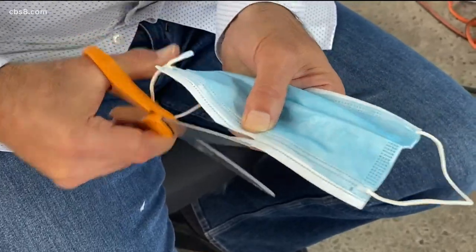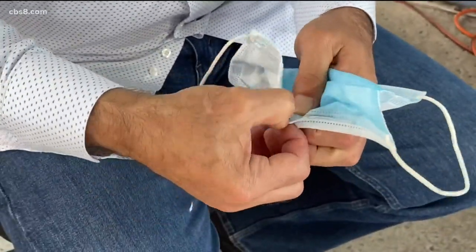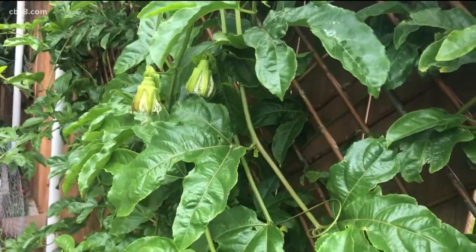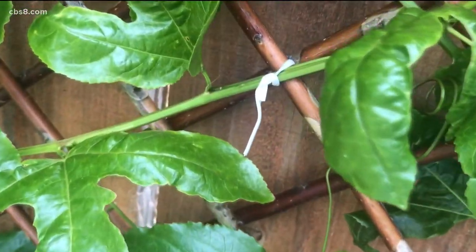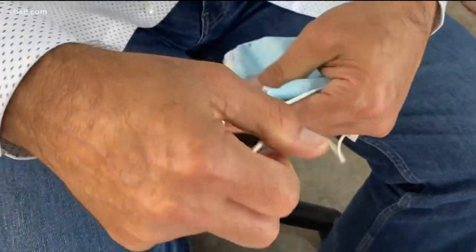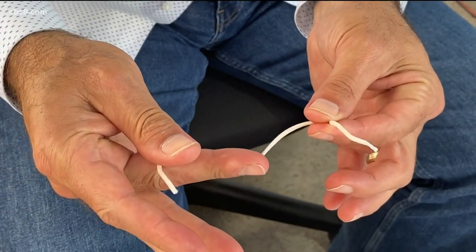Make a little cut at the top and then pull out the little plastic piece that goes around your nose. You can use those in your garden to tie up fruits and vegetables — in this case, to a trellis. You can also do the same thing with the ear straps. And I've also seen people turn those into hair ties. Obviously, that won't work for me.